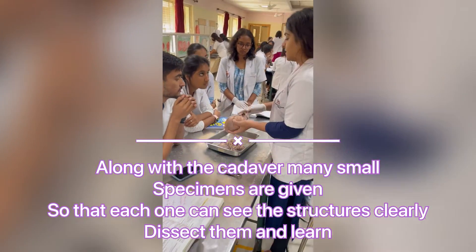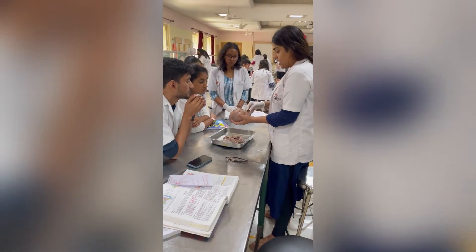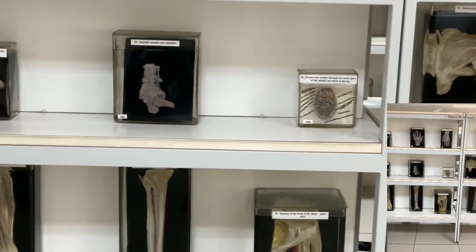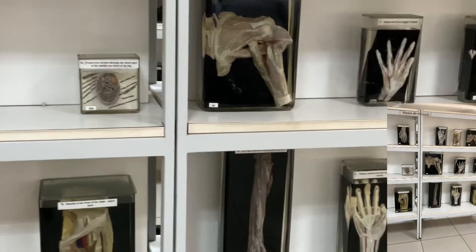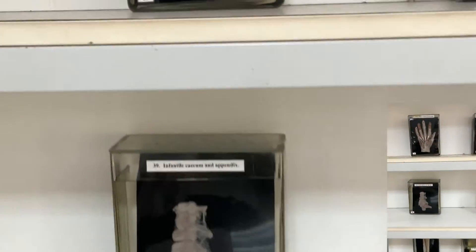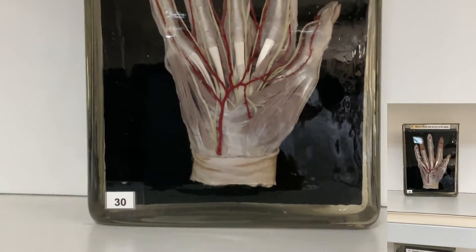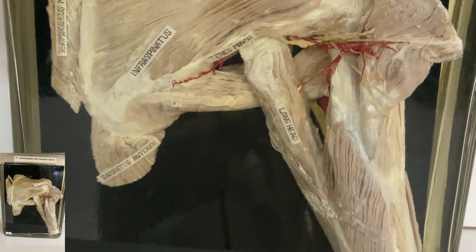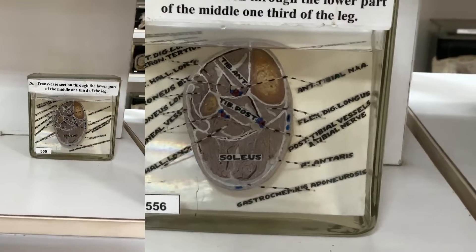Along with the cadavers we have different specimens of structures like brain and heart. We also have separate specimens which are very well dissected and kept for our reference. As you can see, the blood vessels, muscles, and everything are shown very properly along with labeling.